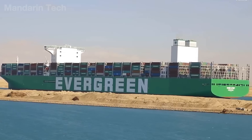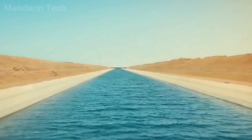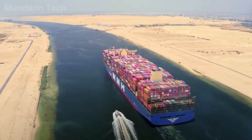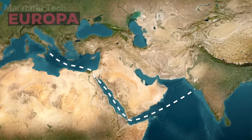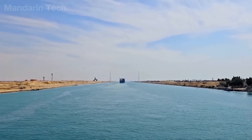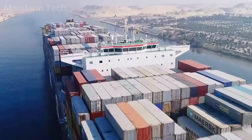Have you ever imagined that a ship could cross a desert? Amid the arid Egyptian desert, a nearly 200 km stretch of blue water lies across it like a ribbon, shaping the map of global trade. That is the Suez Canal, the man-made lifeline connecting the Mediterranean Sea and the Red Sea, creating a strategic shortcut for ships between Asia and Europe — and it is the route that carries up to 14% of the world's goods.